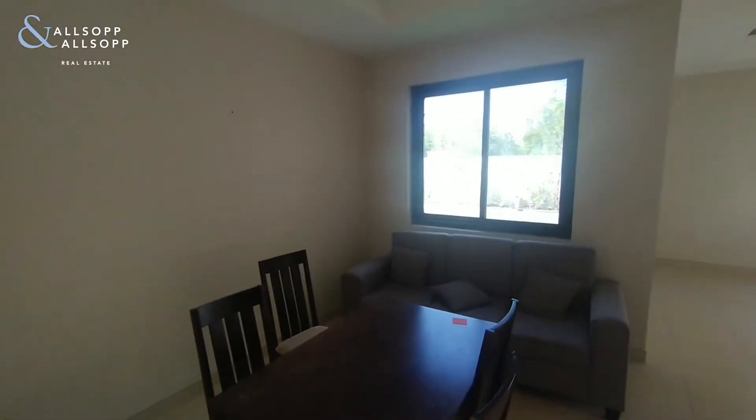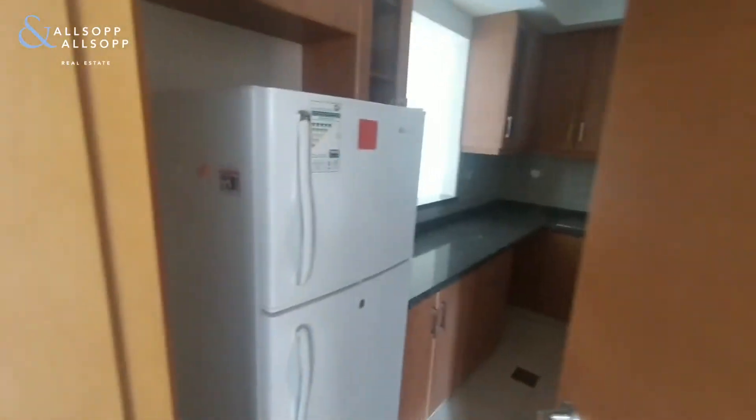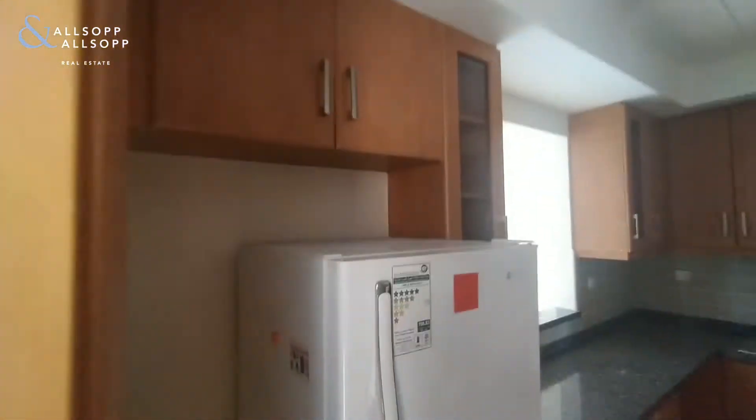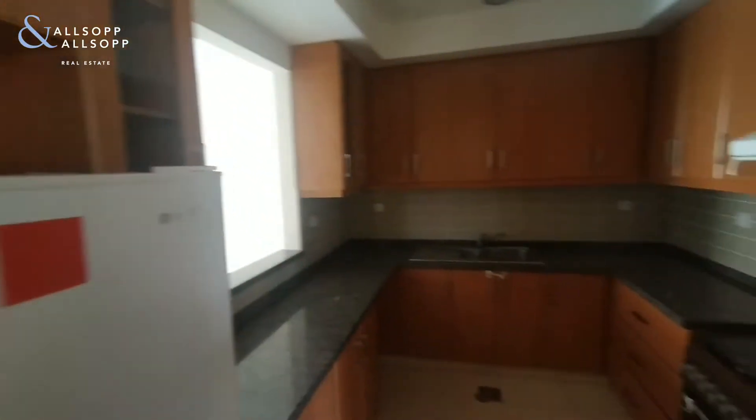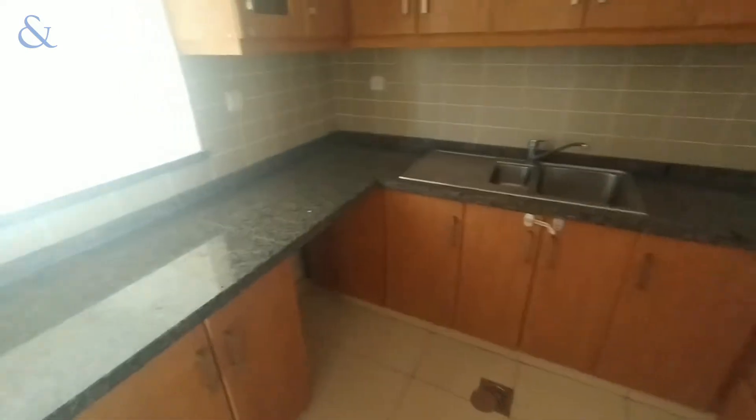The dining area — all of this furniture will be removed for the new tenant. Moving through to the kitchen, it can fit a bigger American style fridge, with a large space for a large oven and dishwasher space.